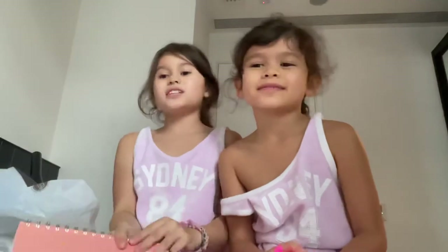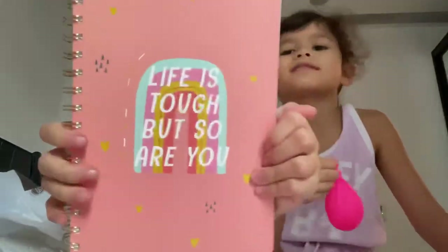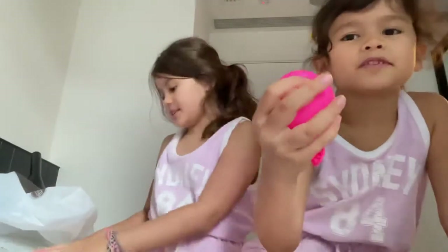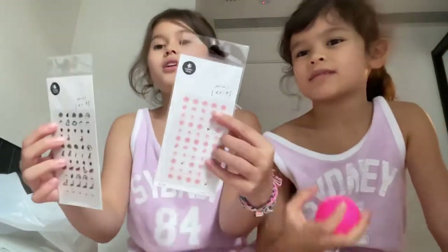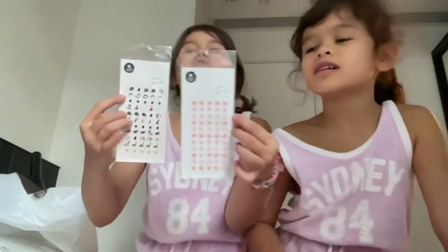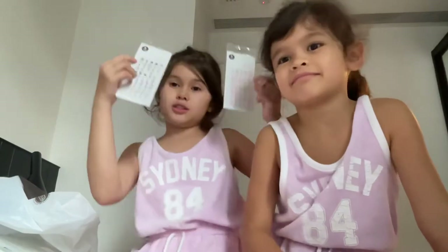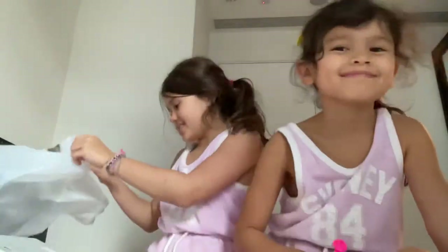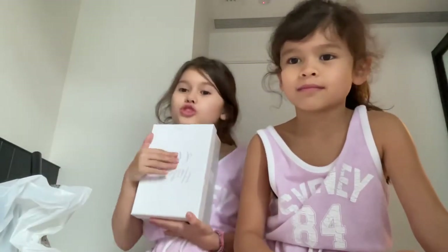This I got yesterday and it says 'Life is Tough But So Are You' - very inspirational! Look how cute this design is. And I got mini stickers that are so very cute - I got these today because they are very very cute.